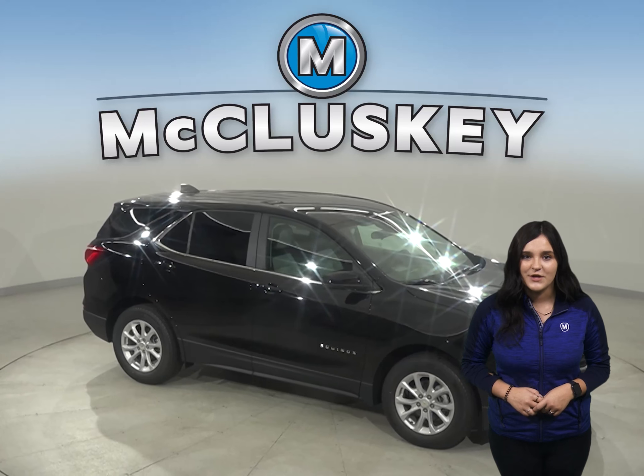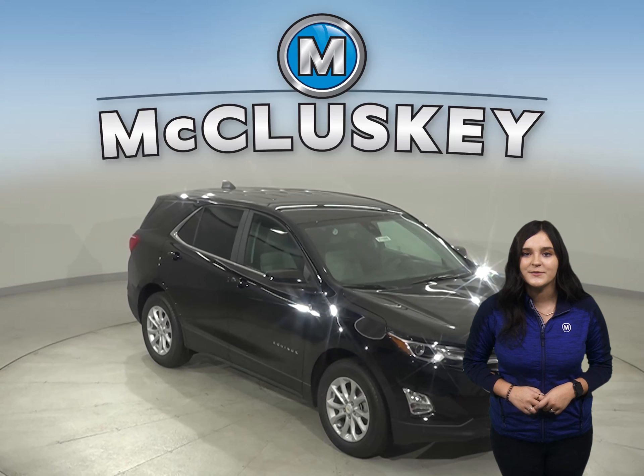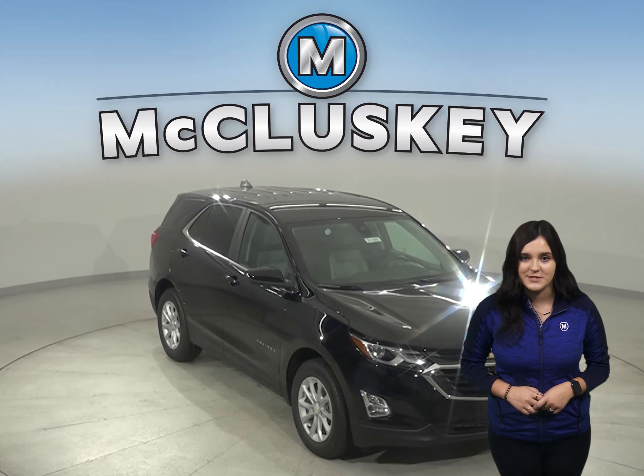In the 60 to 0 stopping and braking test performed by Motor Trend, the Equinox came to a stop 12 feet sooner than the Jeep Cherokee.